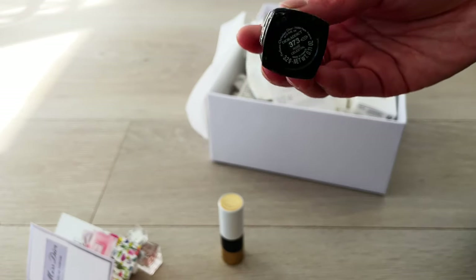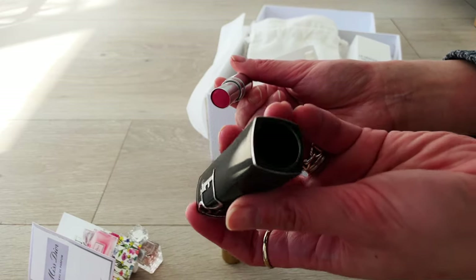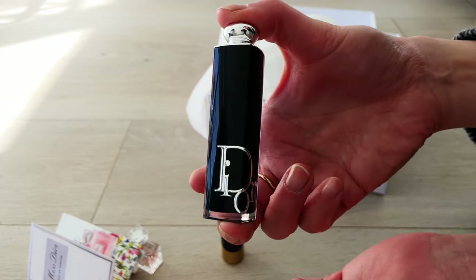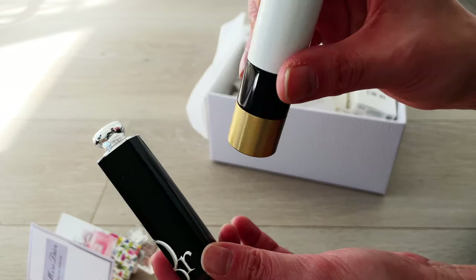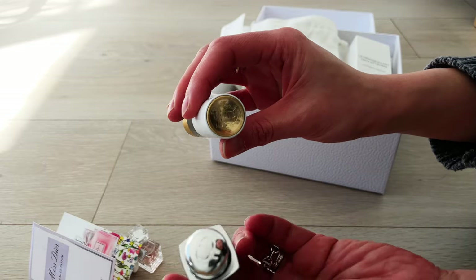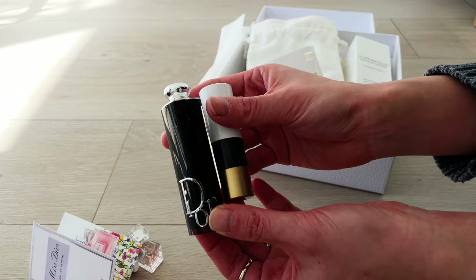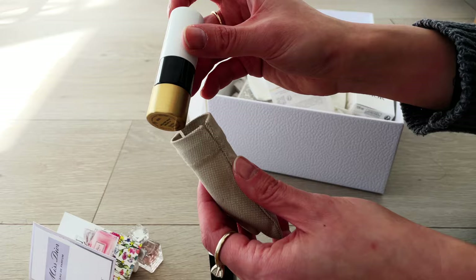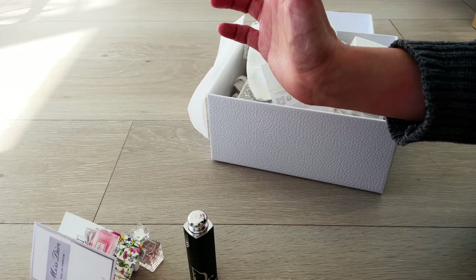With the Dior lipstick, I prefer the Hermès packaging — it's a more classic round shape. I love the magnetic lid on the Hermès one, it makes it so enjoyable to use. The Hermès one also comes with a pouch that's very well fitted to the lipstick. So in terms of putting lipsticks in a handbag, I'd definitely use the Hermès one because of its size and shape — especially in smaller handbags.